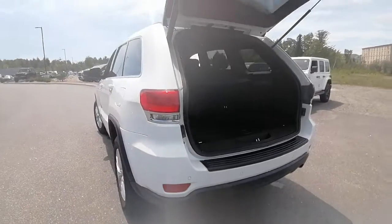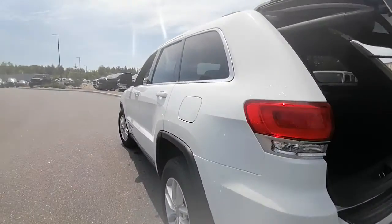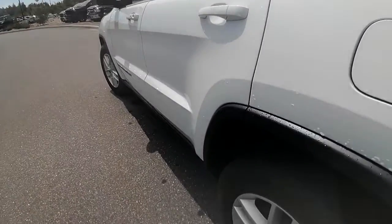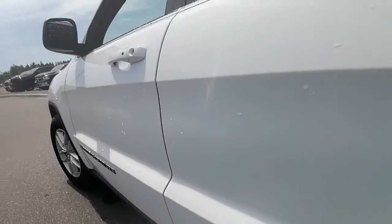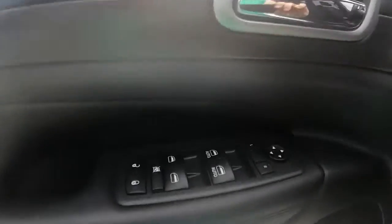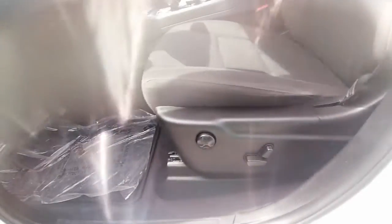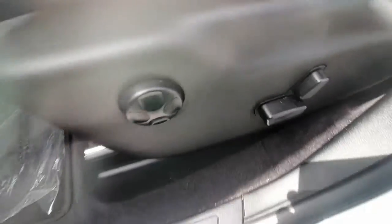On the other side of the vehicle, again there are no dings or dents to point out. There's a little scratch here but nothing too major for this two-year-old vehicle. Inside we have power locks, power windows, power mirrors, and the seat controls are power as well.